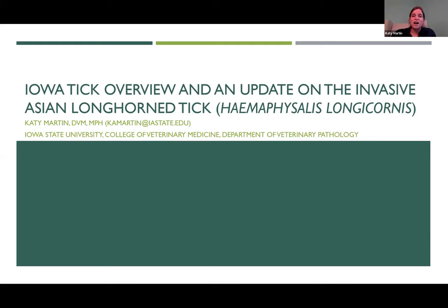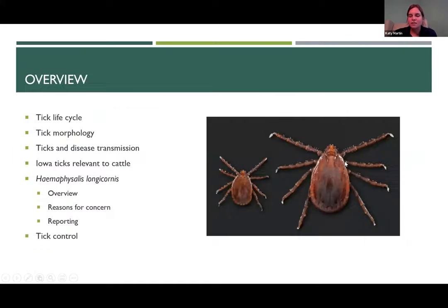Like I said, happy to take questions throughout and we appreciate your attention during this presentation, even getting into the evening hours. So we're going to start off just by talking about some tick basics. We'll talk about the life cycle, morphology, how that helps us identify these invasive longhorn ticks, the role that ticks play in disease transmission, specific ticks most relevant to cattle here in Iowa, then specifics on Haemophysalis longicornis — the scientific name of this invasive Asian longhorn tick — and then some tick control options at the end.